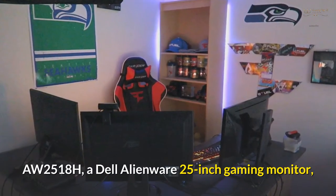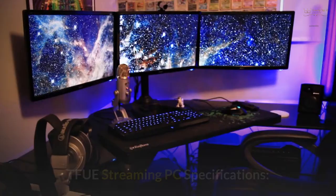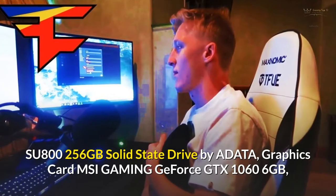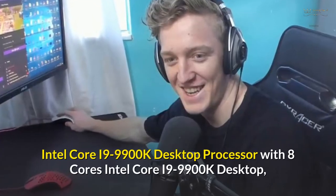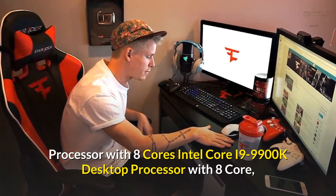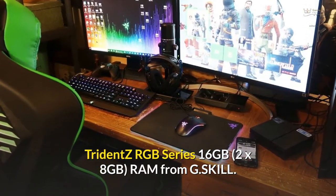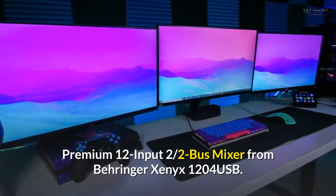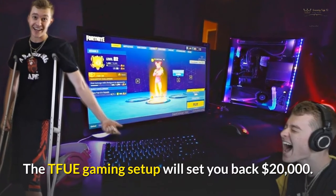His setup includes a Dell Alienware AW2518H 25-inch gaming monitor and an Asus ROG Strix GeForce GTX 1080 Ti 11GB graphics card. For his streaming PC, he uses an Intel 8th Generation MSI Pro Series Z370A Pro motherboard, an ADATA SU800 256GB SSD, an MSI Gaming GeForce GTX 1060 6GB graphics card, an Intel Core i9-9900K 8-core desktop processor, and G.Skill Trident Z RGB 16GB (2x8GB) RAM. A Behringer Xenyx 1204USB mixer and Rode PSA-1 microphone boom arm complete the stream setup. The Tfue Gaming Setup costs $20,000.